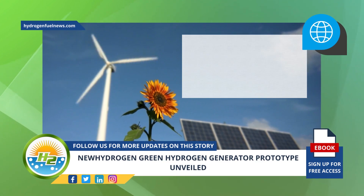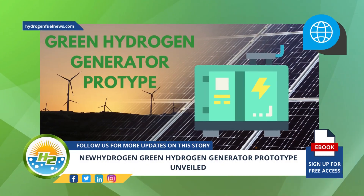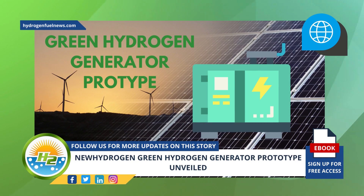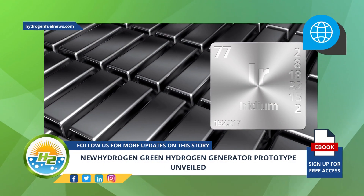The green hydrogen generator prototype will act as a platform the company will use for the incorporation of further cutting-edge electrolyzer component innovations as New Hydrogen develops them.